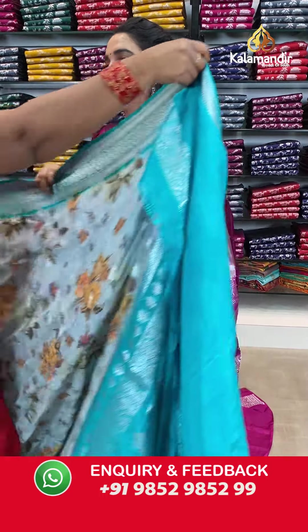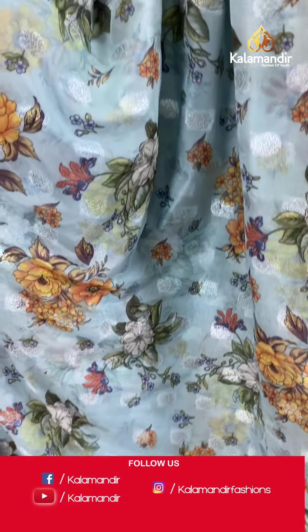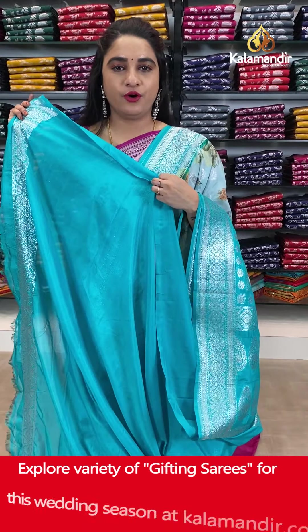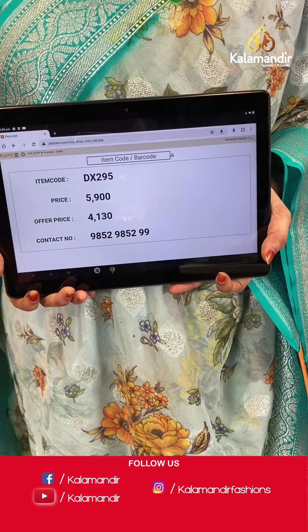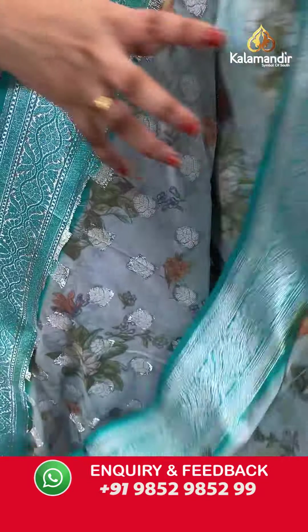Next saree — I am super excited to showcase this one. It is in light and dark sky blue color combination. The body has printed floral bunches and floral booties in silver zari. The border is in contrast with intricate floral weave and floral booties. The contrast pallu features leaf motifs in silver zari. Paired with a contrast plain blouse with border. Saree code DX295. Actual price ₹5,900. Offer price ₹4,130 only. To order, take a screenshot with the code and share on WhatsApp: 985298529.